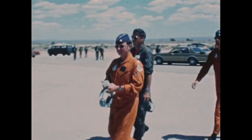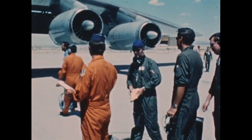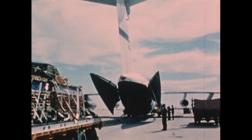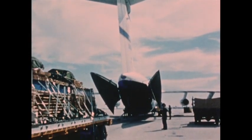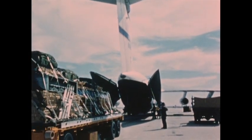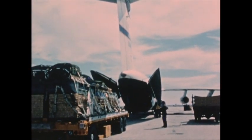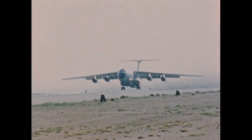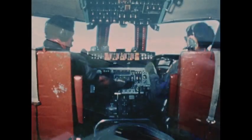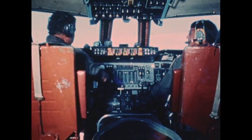The YC-141B is a stretch version of the C-141 Lockheed Starlifter. It is 23 feet longer than the standard model. Aerial delivery testing of the YC-141B was conducted at AFSC's Air Force Flight Test Center, Edwards Air Force Base. The YC-141B uses the same dual-rail cargo deck as the basic aircraft, but carries three additional 463L cargo pallets. Flight Test Center personnel experienced in numerous aerial delivery tests conducted this series.